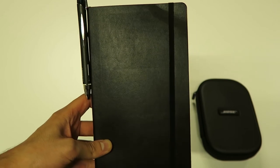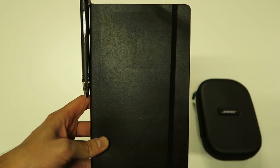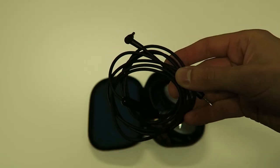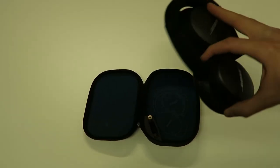Then next we have one Moleskine softcover. I like to split up my notebooks — one for business and one for personal use, so that's the reason I always carry two of them. Last but not least, we have the Bose QuietComfort 25 headphones. These come with a separate cable and also an airplane plug adapter.